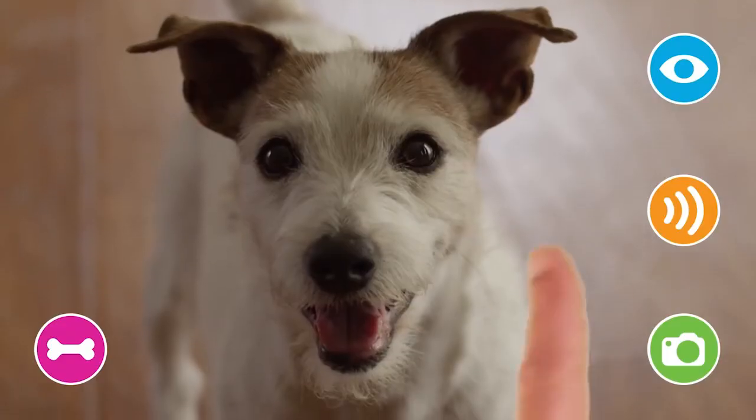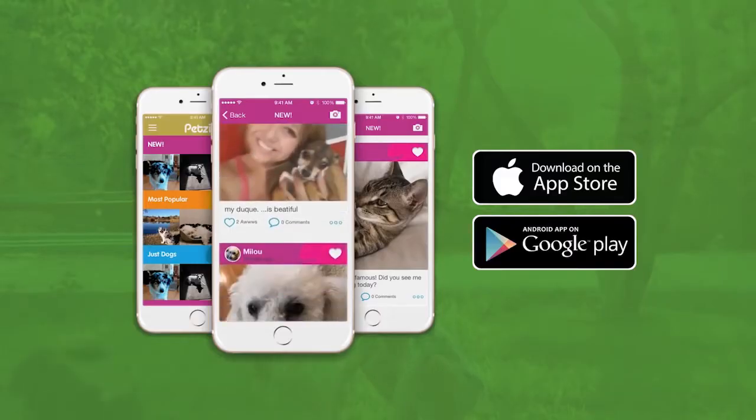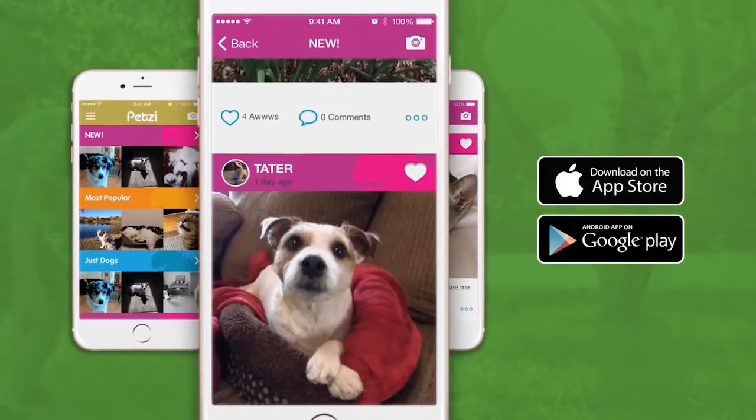Capture candid pictures to save, share, and post on Petsy's social network — the premier destination for pets and the people who love them.